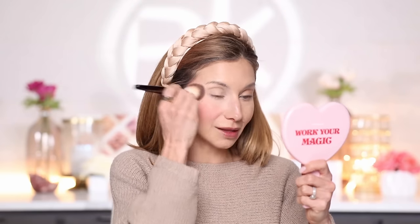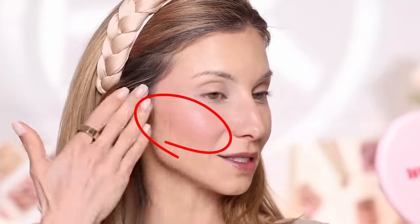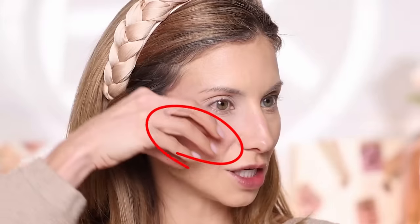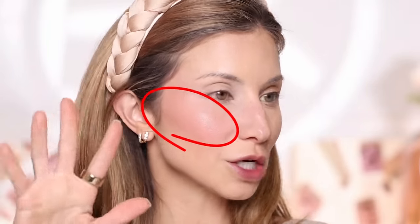Even after blending, you can see it's very distracting to the face. All I see is a lot of cheek color — way too heavy, all over the apple of the cheek and going up everywhere. It's just too much applied too heavily everywhere.